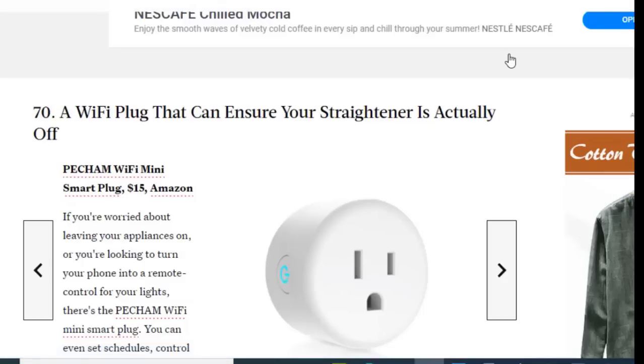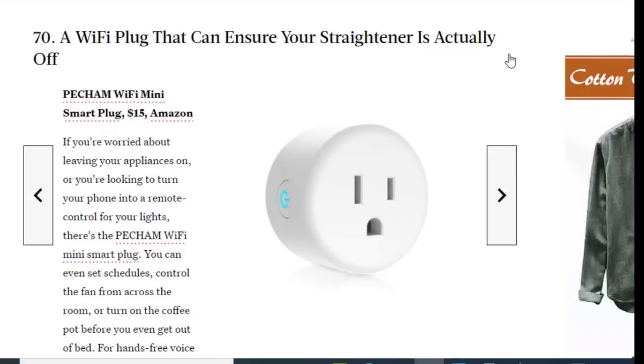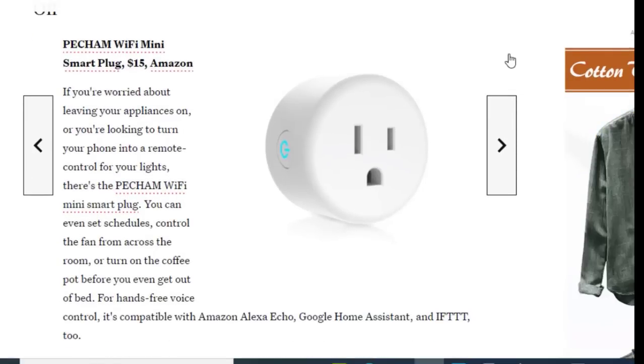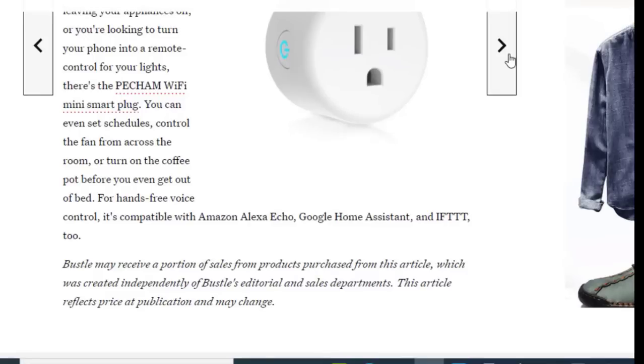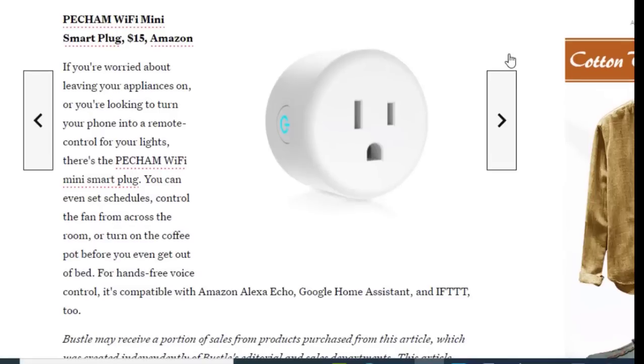Finally we have a Wi-Fi plug that can ensure your straightener is actually off, available on Amazon for just $15. If you're worried about leaving your appliances on or want to turn your phone into a remote control for your lights, there's the PHM Wi-Fi Mini Smart Plug. You can set schedules, control a fan from across the room, or turn on the coffee pot before you even get out of bed. It's compatible with Amazon Alexa, Google Home Assistant, and others.